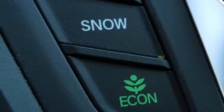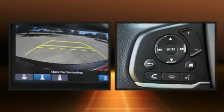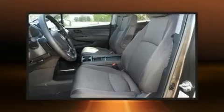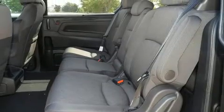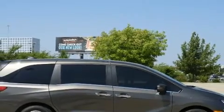Honda ensures the safety and security of its passengers with equipment such as dual front impact airbags with occupant sensing airbag, front side impact airbags, traction control, brake assist, anti-whiplash front head restraints, a security system, and four-wheel disc brakes with ABS. With electronic stability control supplementing mechanical systems, you'll maintain precise command of the roadway.